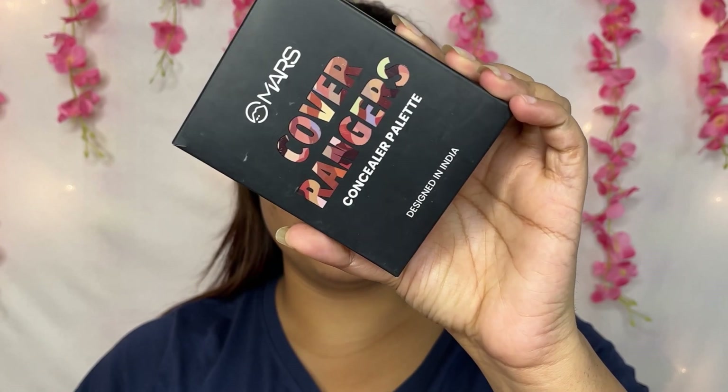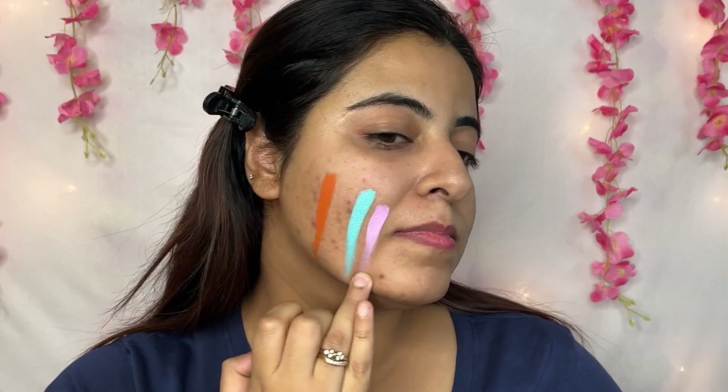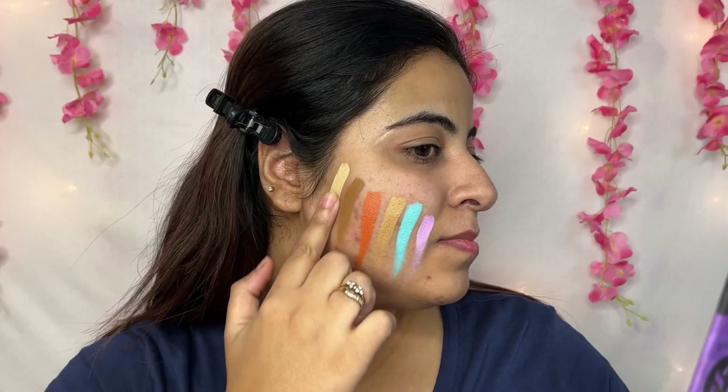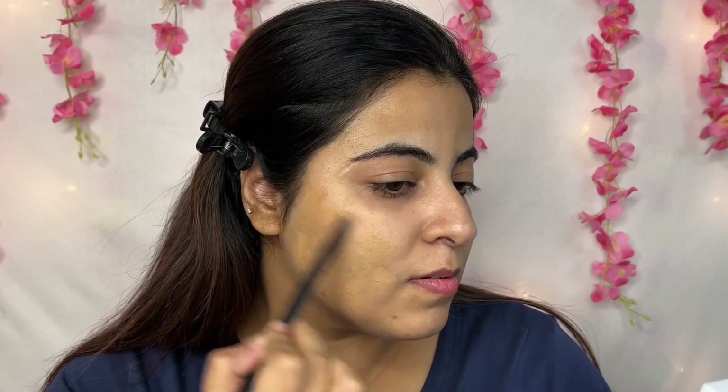Moving next, I will do a color correction. As you can see, there are many dark spot issues. I have the Mars Cover Rangers Concealer Palette. There are 12 concealer shades and color correctors. You can also use it as a foundation — concealer, color correction, everything you can do. For all skin concerns, you can buy this palette and be sorted. I have a little orange mixed here and dark brown mixed here — I am hiding my dark spots.